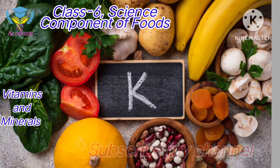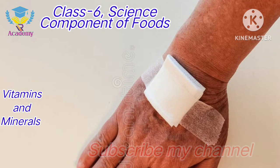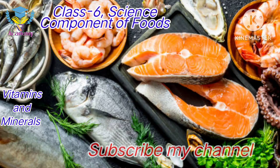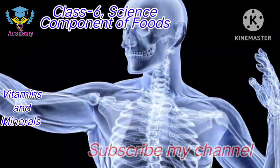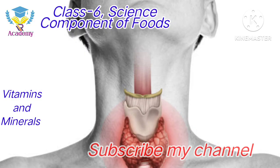Vitamin K functions for stopping bleeding — wherever there is bleeding, it helps stop it. The rich sources are leafy vegetables and fish. These are some of the vitamins we have discussed, along with their functions and rich sources.